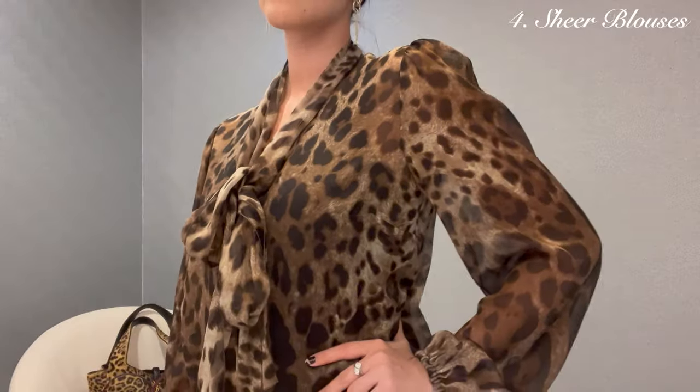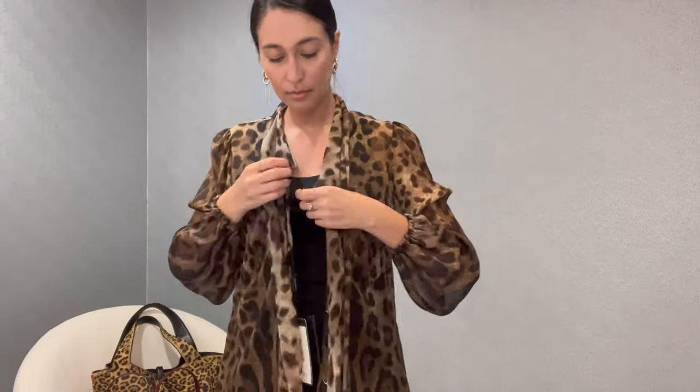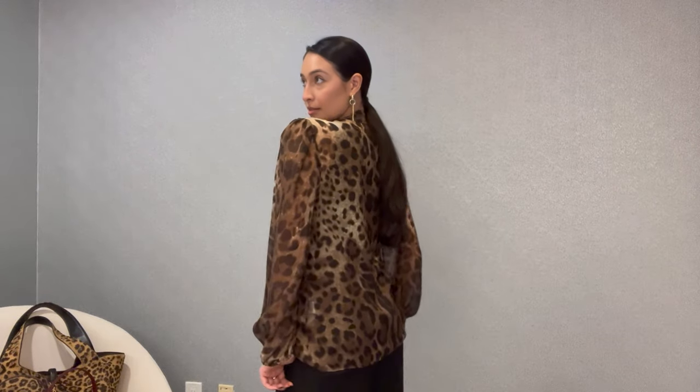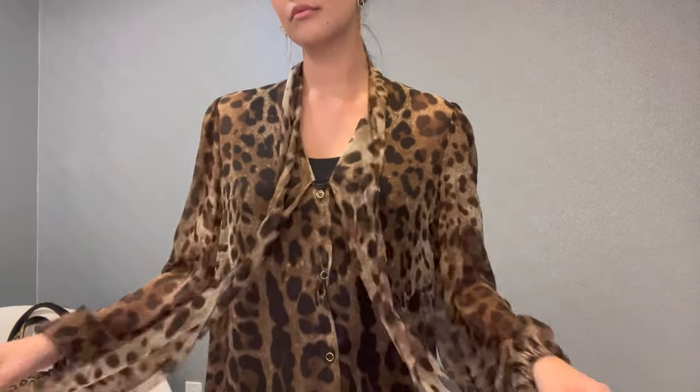Two very popular trends this season are number one, anything sheer, and number two, anything leopard print, especially in apparel this fall-winter season. This is a classic example of both those trends. Anything sheer is something I've really been playing with a lot personally in my wardrobe. The leopard print per se hasn't been my thing, but I wanted to include something for every kind of woman in this video. I actually love a blouse like this because it's very easy to style — seamlessly transitioning into a more youthful flirty outfit with a mini skirt and leather boots, or going more modest and elegant with a trouser and pointed ballet flats. So it's very classic but very versatile.